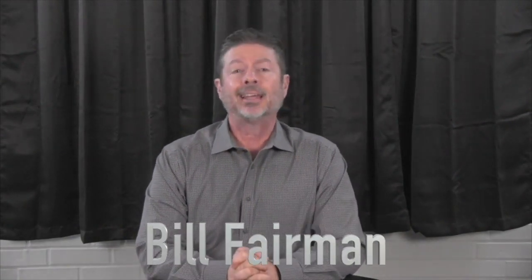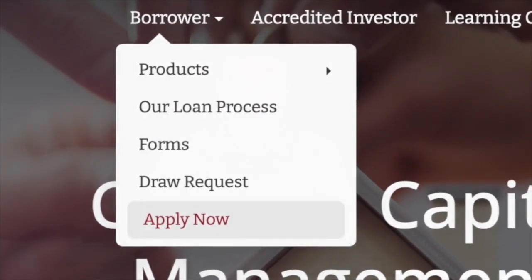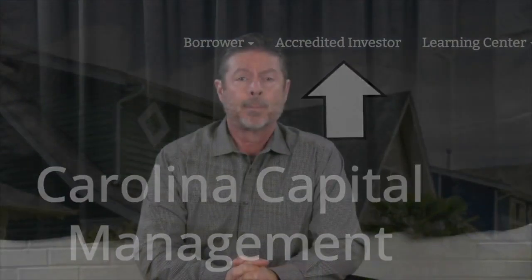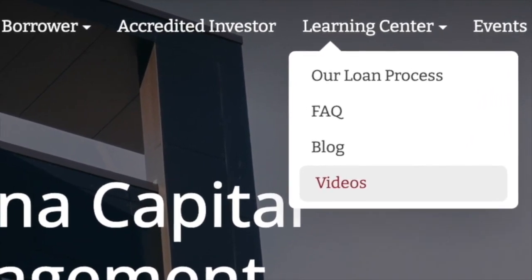As always, here are the next three steps to continue your journey. If you're interested in borrowing money for your real estate projects, go to carolinahardmoney.com and click on the apply now tab. If you're interested in passive returns, click on the accredited investor tab. And if you're interested in further education, click on the link to our video channel.